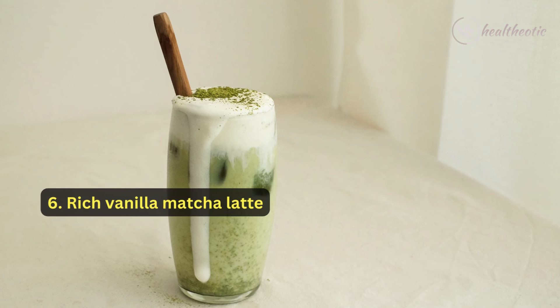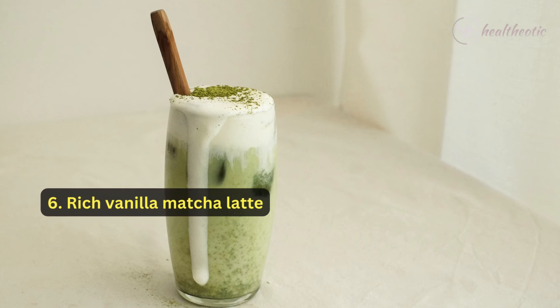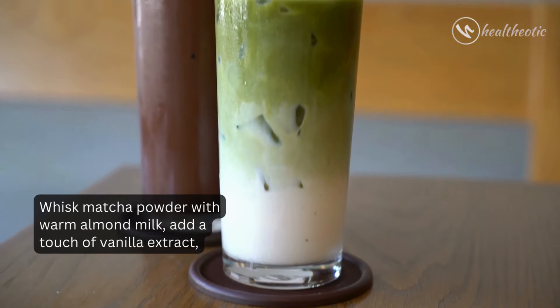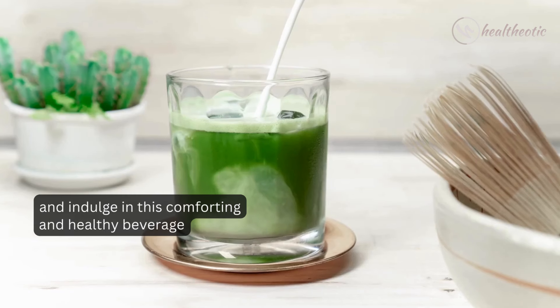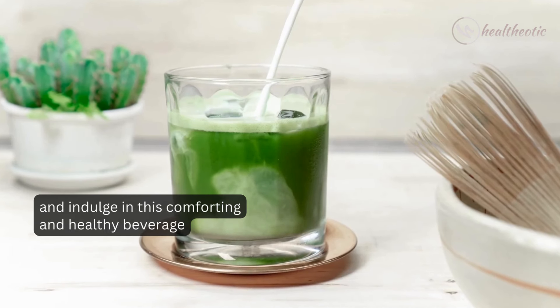Number six: if you are craving something creamy, enjoy a rich vanilla matcha latte. Whisk matcha powder with warm almond milk, add a touch of vanilla extract, and indulge in this comforting and healthy beverage.